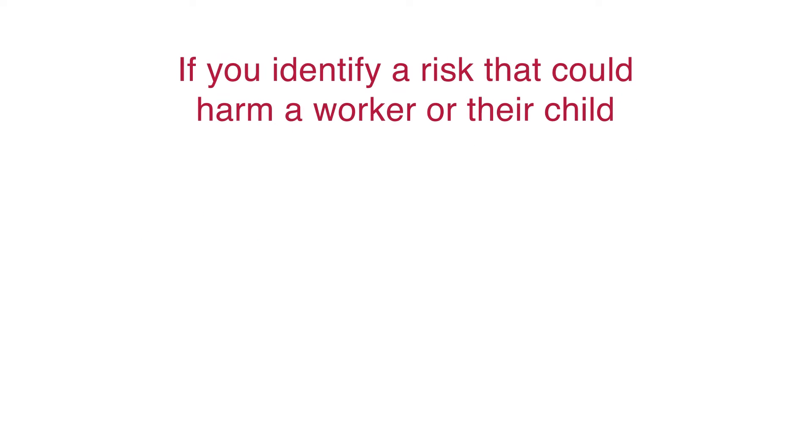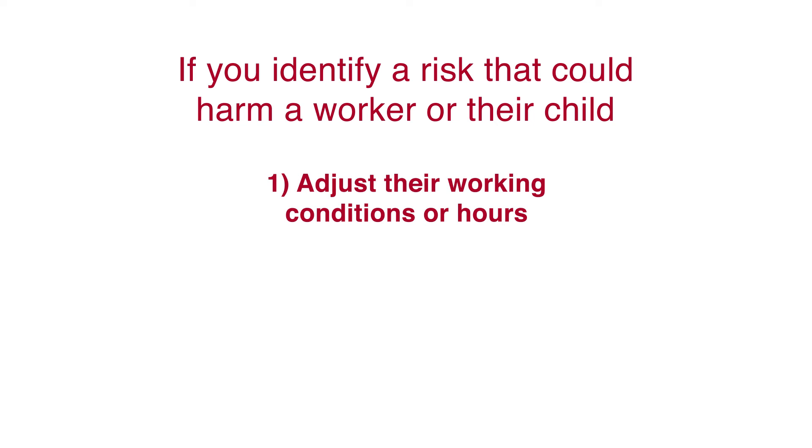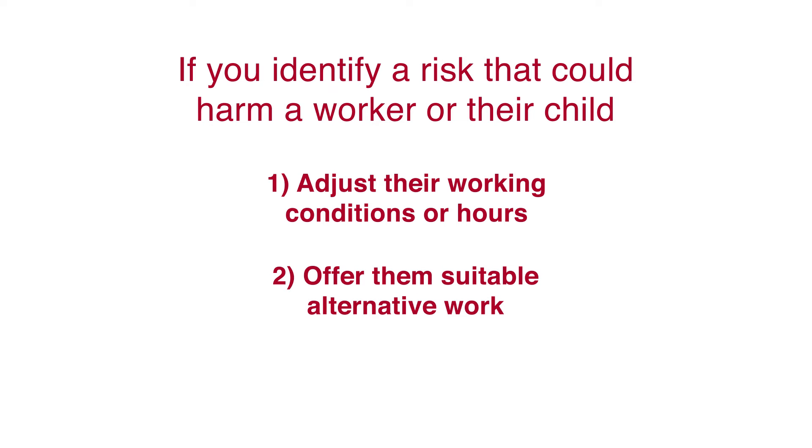What about a significant risk that could cause a worker or their child harm? If you can't remove the risk, can you adjust their working conditions or hours? If not, can you offer them suitable alternative work on the same terms and conditions? If that's not possible, you must suspend them on full pay for as long as necessary to protect them and their child.